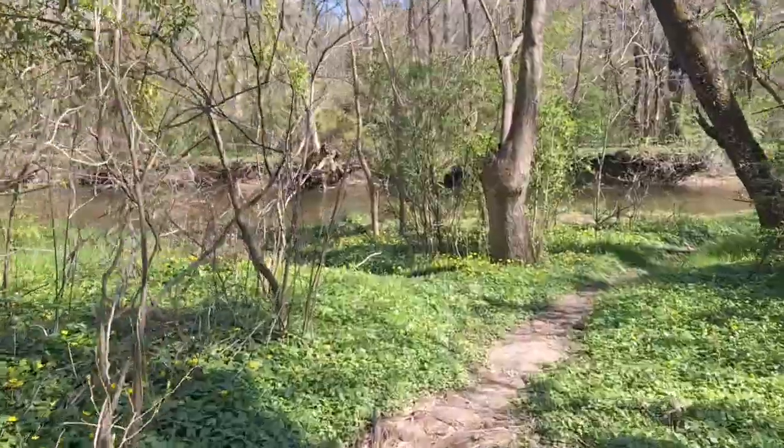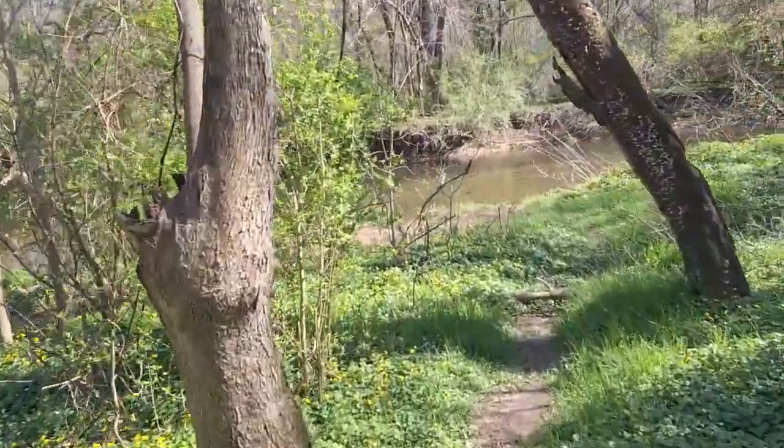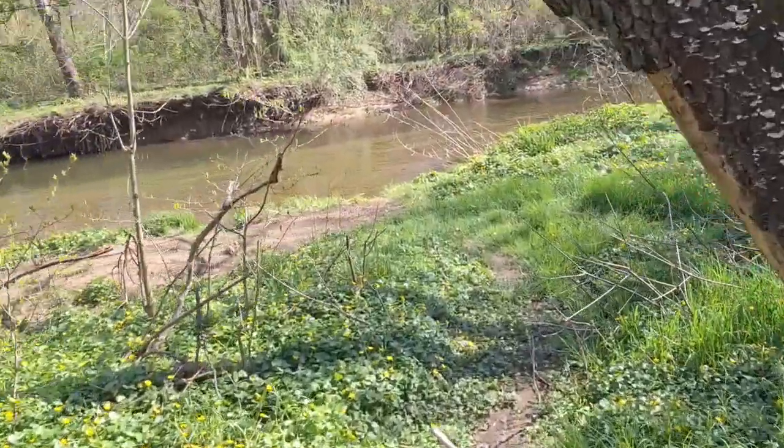Most of these trails, I imagine, are just for fishing. People find their little spots and they're well-worn because people come here and they actually do catch fish here.